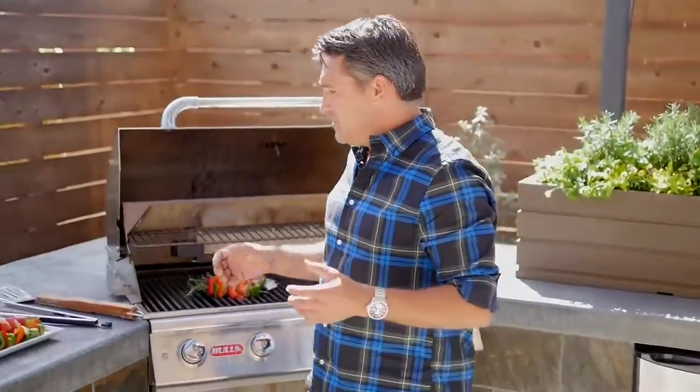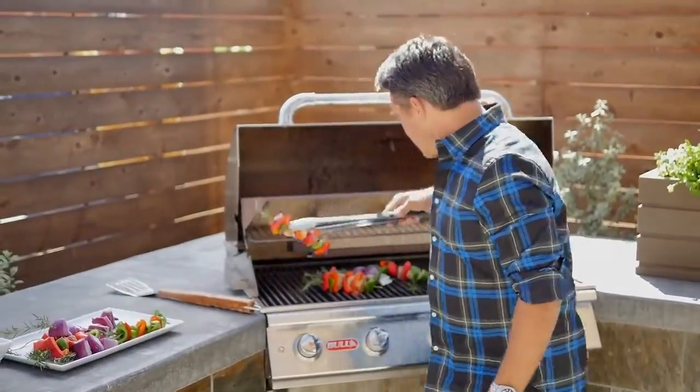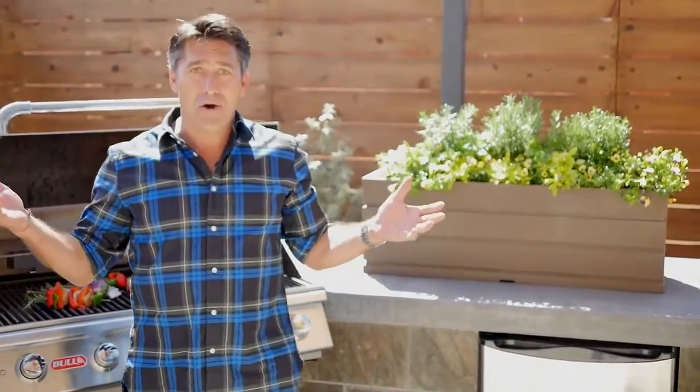It's a really great thing to do. I don't care where you're from, everybody loves cooking outside, and if you can grow them in beautiful containers that look as good as this, why not?